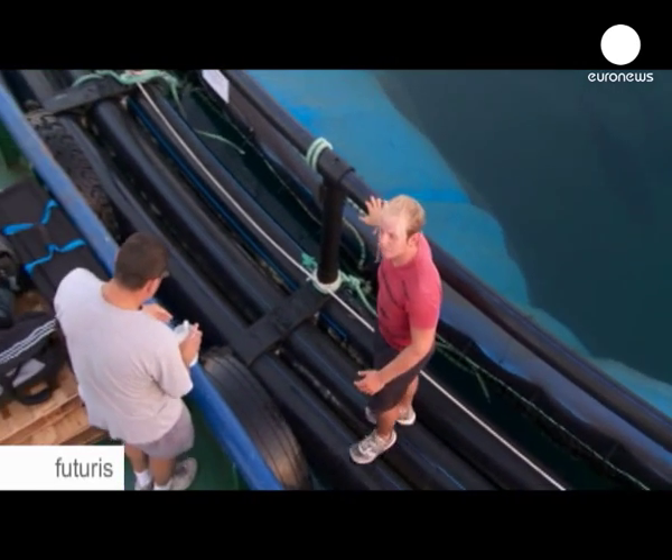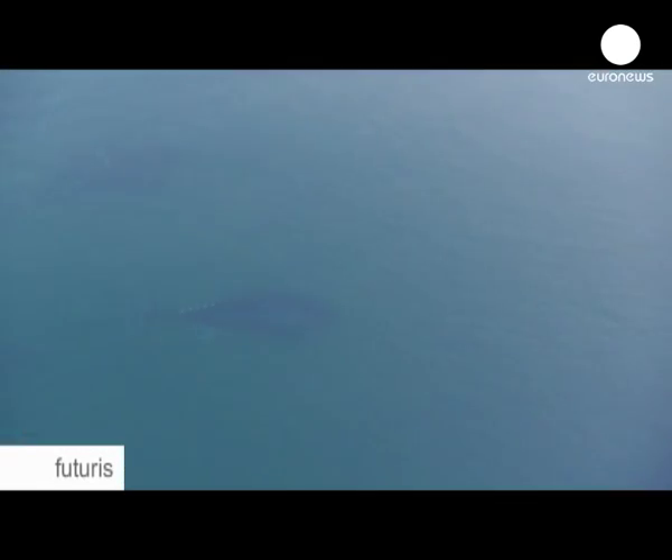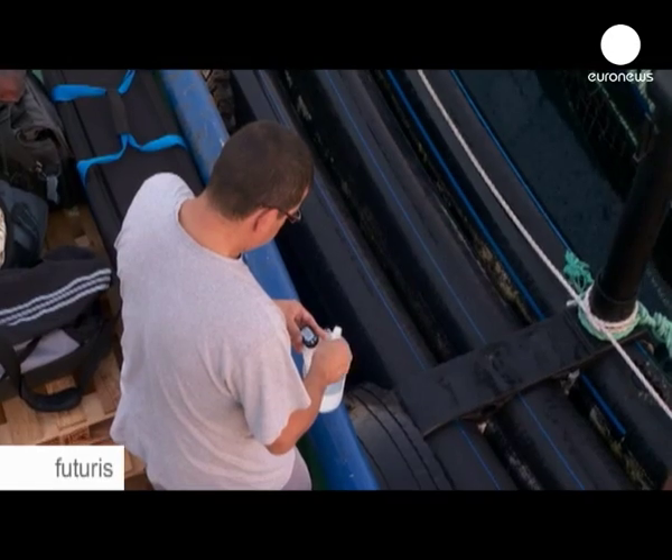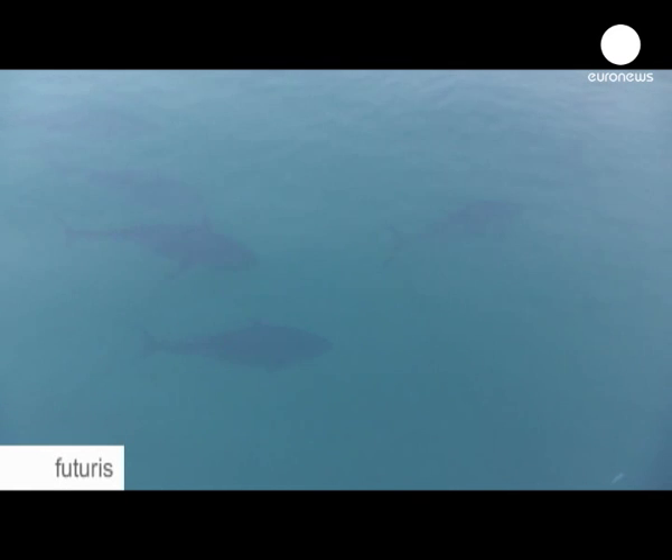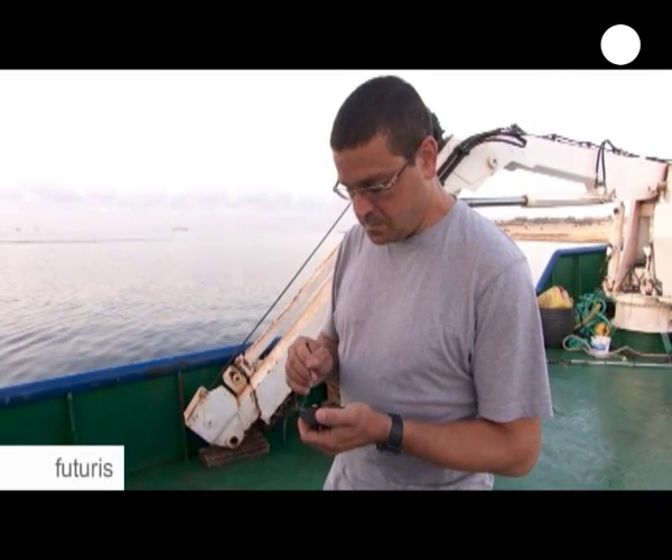Bluefin tuna use light and temperature to know when to reproduce. They're also very sensitive to water quality. But those aren't the only difficulties. Bluefin tuna is a very big and delicate fish. So because of its size, we can't handle it, we can't check it, we can't see what maturation stage it is, like we do with sea bass and sea bream, for example.